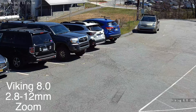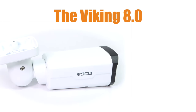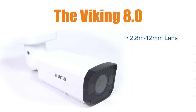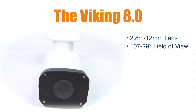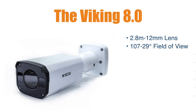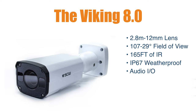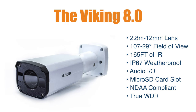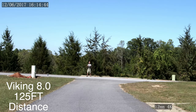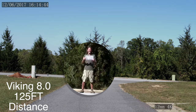Let's start by looking at the Viking 8.0. The Viking 8.0 is a medium-range varifocal bullet camera. It has a 2.8 to 12mm lens, making it incredibly flexible. You can go from an ultra-wide field of view to a decent zoom level. The Viking 8.0 has 165 feet of infrared night vision, is IP67 weatherproof rated, has audio inputs and outputs, AI-enhanced line crossing and intrusion detection, and can identify a face up to 125 feet when zoomed in all the way.